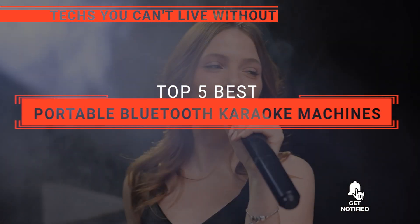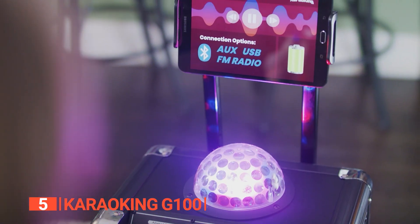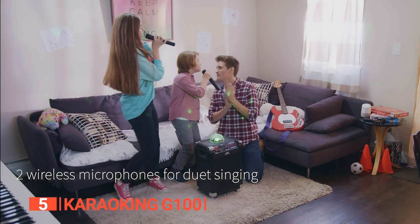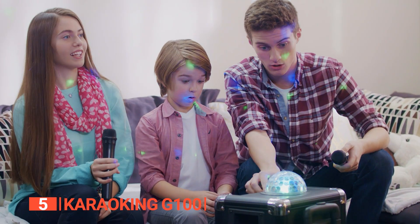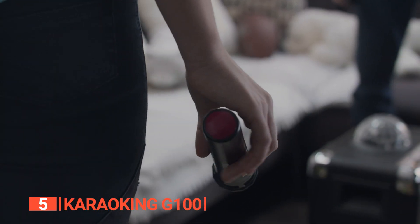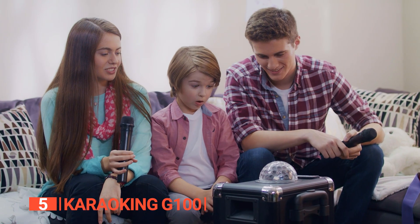Here are the top 5 Best Portable Bluetooth Karaoke Machines. The fifth product on this list is the KaroKing G100. Get ready to steal the spotlight with the KaroKing G100 Karaoke Machine, the perfect package for your singing adventures. While it may not transform you into the next Michael Jackson, its high-quality speaker ensures that every note, every lyric, and every emotion in your voice is heard crystal clear. With two wireless microphones, you can embark on solo journeys or create harmonious duets, while the dazzling disco ball lights set the stage for an unforgettable performance.